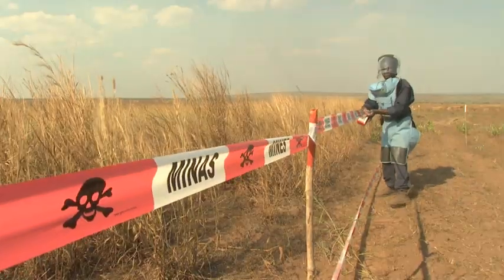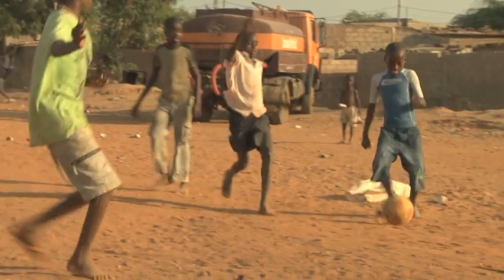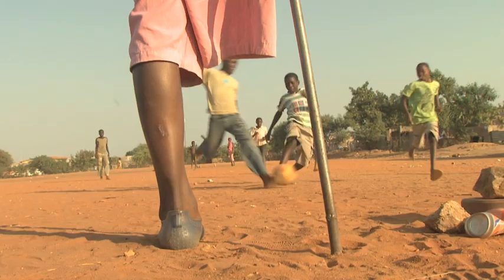Current minefield mapping methods are limited to known combat areas. Many other minefields remain unidentified. In most cases, their existence becomes known only when tragedy strikes.